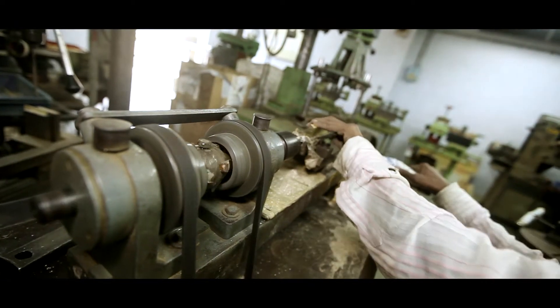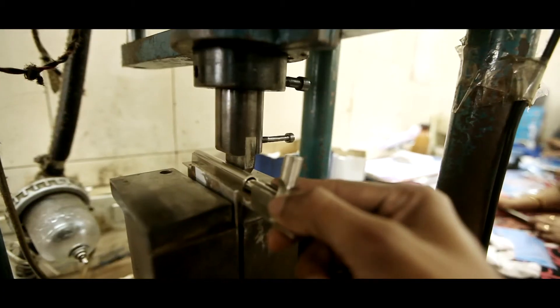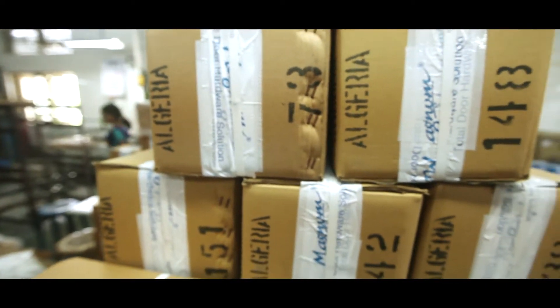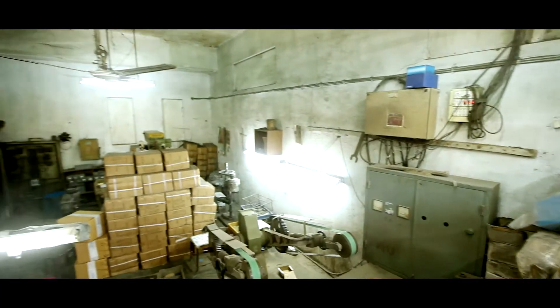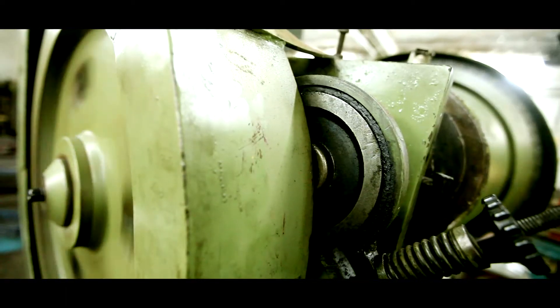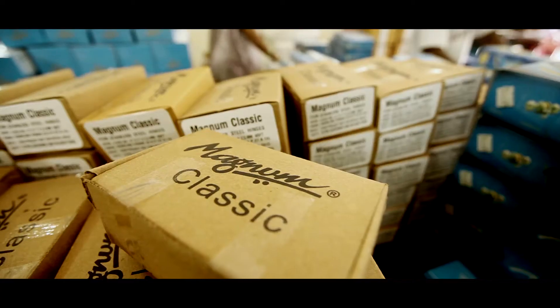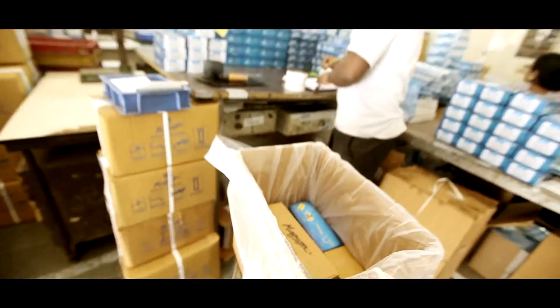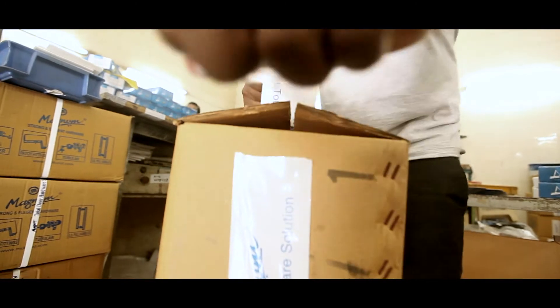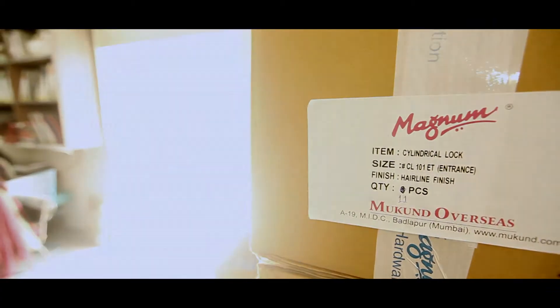With its export-oriented manufacturing, Magnum's global presence can be testified with a satisfied overseas clientele in more than 56 countries. With its elegant finish and zero defect output, and through its unique coating process, Magnum has made itself a household name to the top architects, designers and builders of the country.